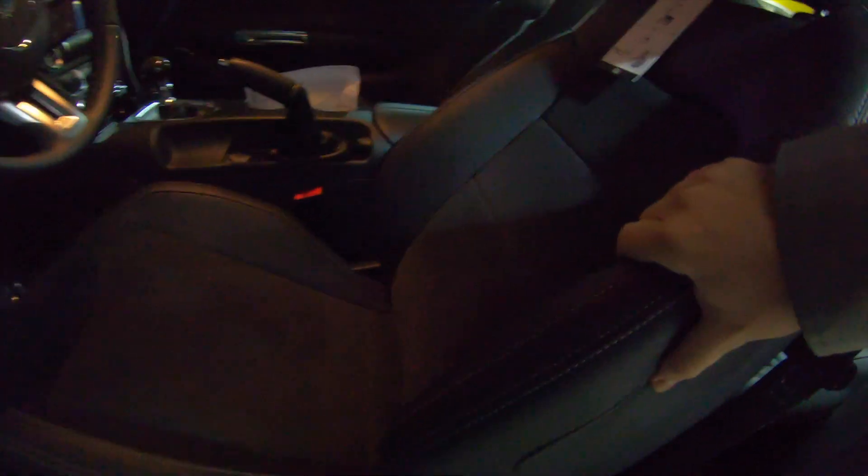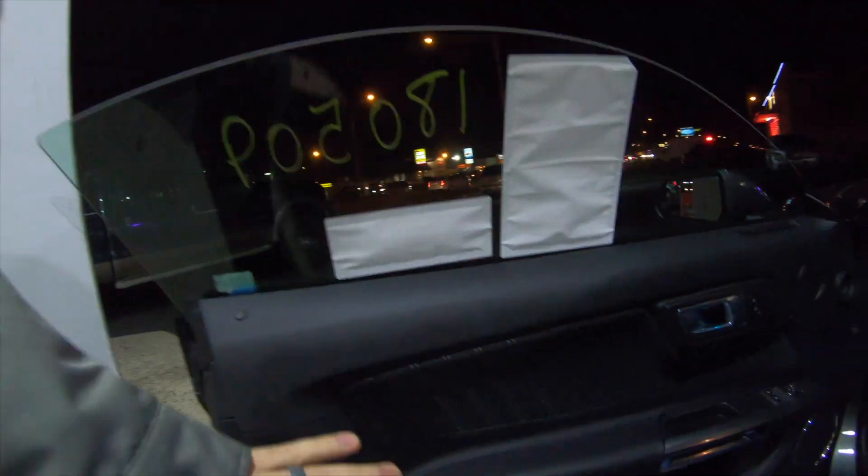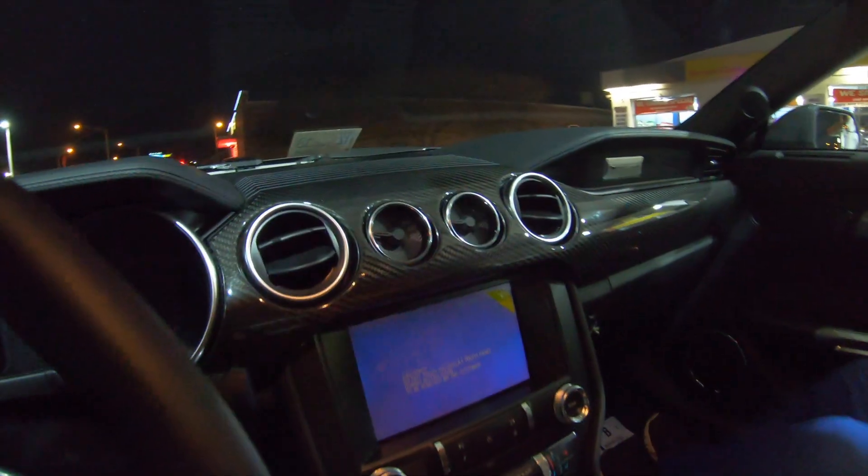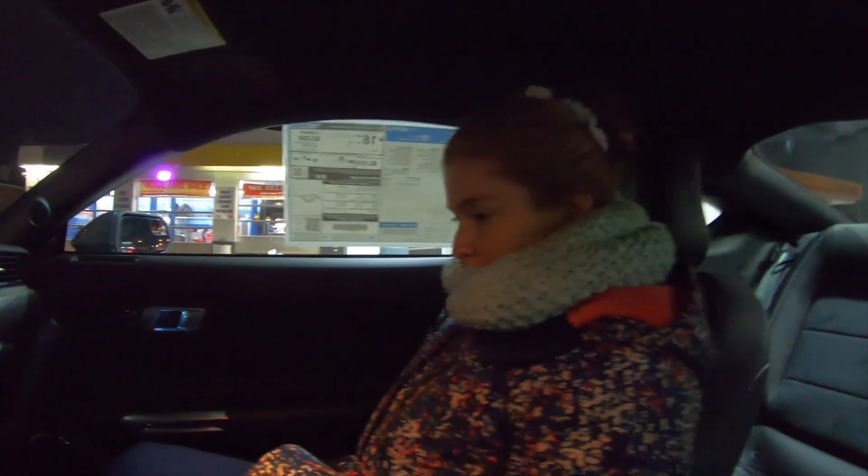Let me show you a little bit more of the interior real quick. This actually has Alcantara suede inserts on the seats, which is really nice. As far as the leather seats go, the bolstering feels really good for a stock seat — I'm actually pretty impressed with it. You also have the Alcantara suede on the door insert here as well, with the carbon fiber dash trim. I'm thoroughly impressed with the interior so far on this thing.